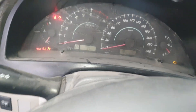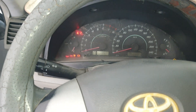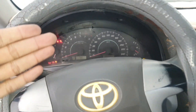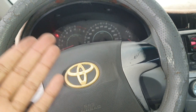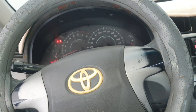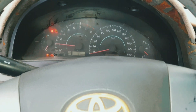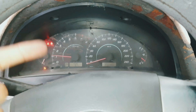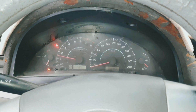Here you can see — now I've fixed the ABS and brake light, and everything is perfect. Press the brake — perfect, great success! If this video was helpful for you, please subscribe to my channel. Also, before the fix, the RPM was flickering; now it's perfect. Everything is good — great success, thank you!